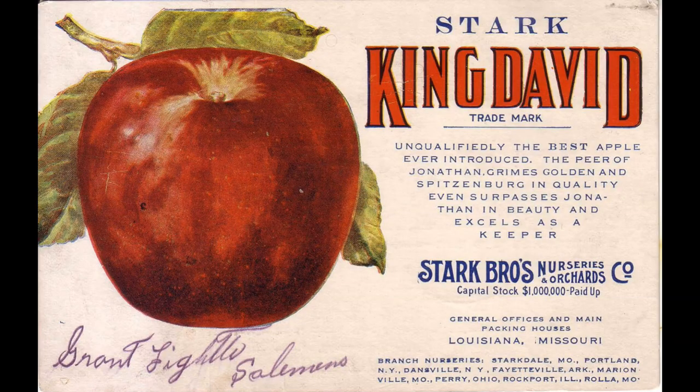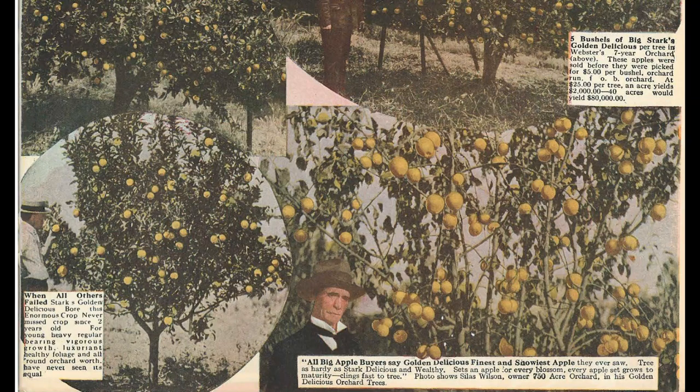A lot of people agree with me. Here's why. Discovered in a fence row in rural Arkansas and introduced by Stark Brothers Nursery in 1911, they touted it as their most productive apple variety. This was no small feat, as it had some stiff competition with Red Delicious and Golden Delicious.